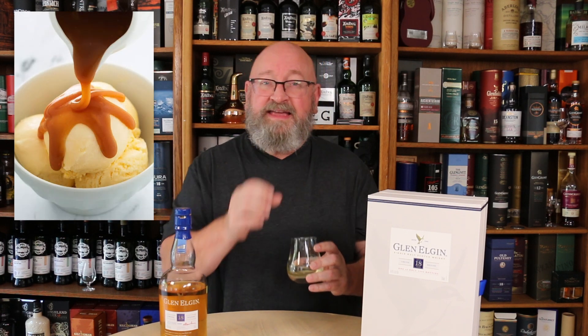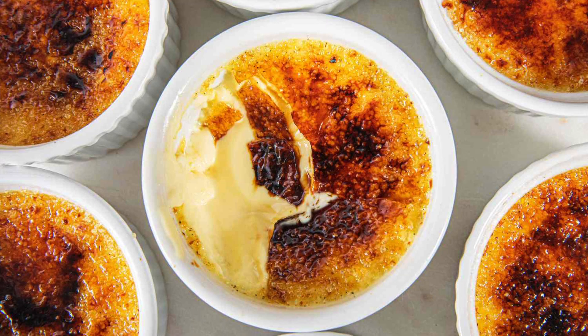On the nose I'm getting a very, very intense maltiness, but I'm also getting — if you're making an ice cream sundae with caramel syrup over it — something like that. Caramelized apples, caramelized pears, cinnamon, loads of vanilla, crème brûlée, a little bit of a tropical note, dried pineapple, and a hint of floral notes.